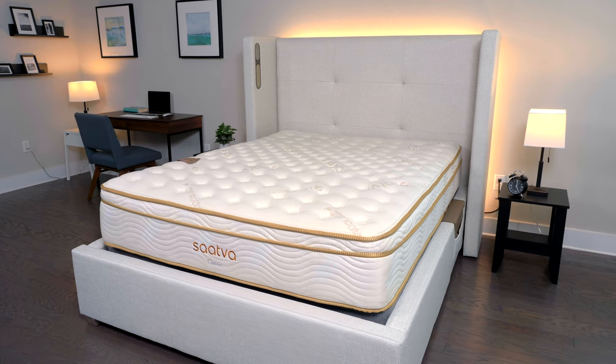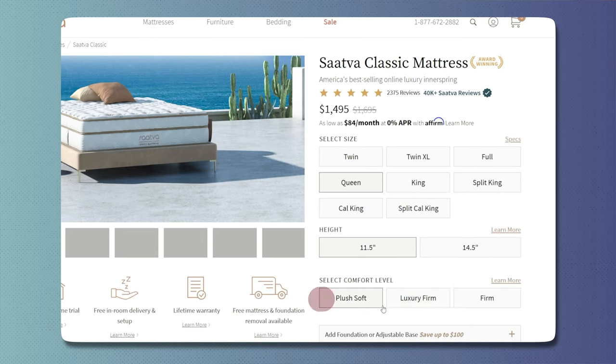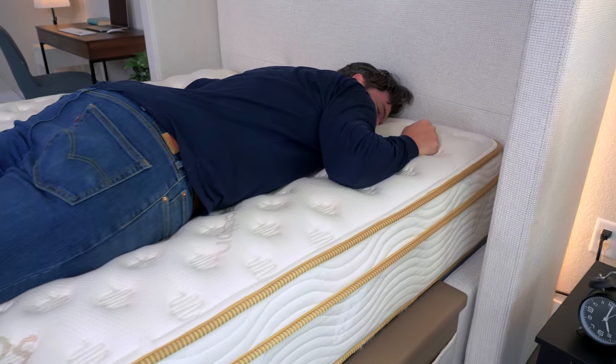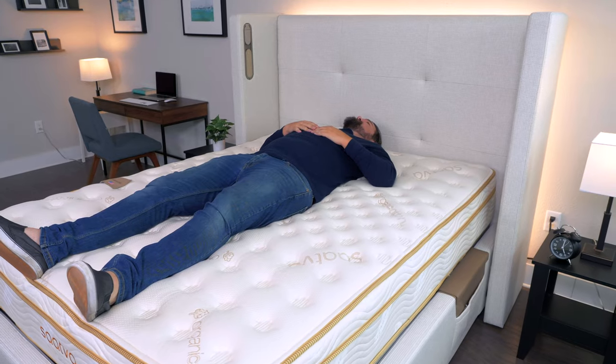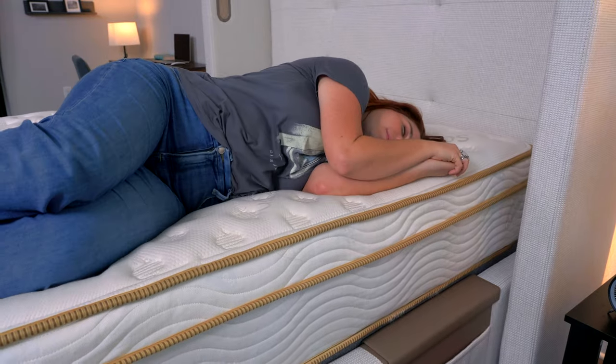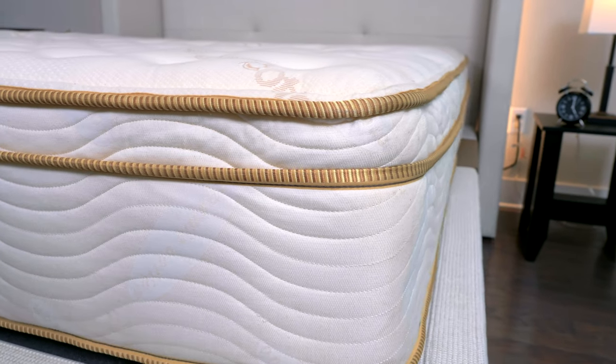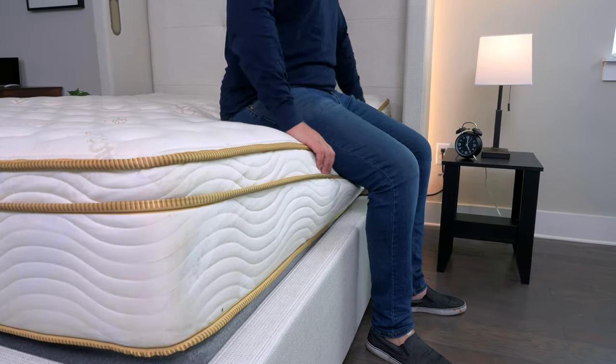If you're looking for a mattress that came right out of a luxury hotel, then Saatva has you covered. The Saatva Classic is one of our favorite mattresses. It comes in three different firmness options, which can fit a lot of different sleeping positions. If you're a stomach sleeper, go for the firm model. If you're a back sleeper, get the luxury firm. And if you're a side sleeper, get the soft version. The Saatva Classic is a great option for heavier sleepers because it has two sets of coils in the support system, meaning it can support heavier weights.